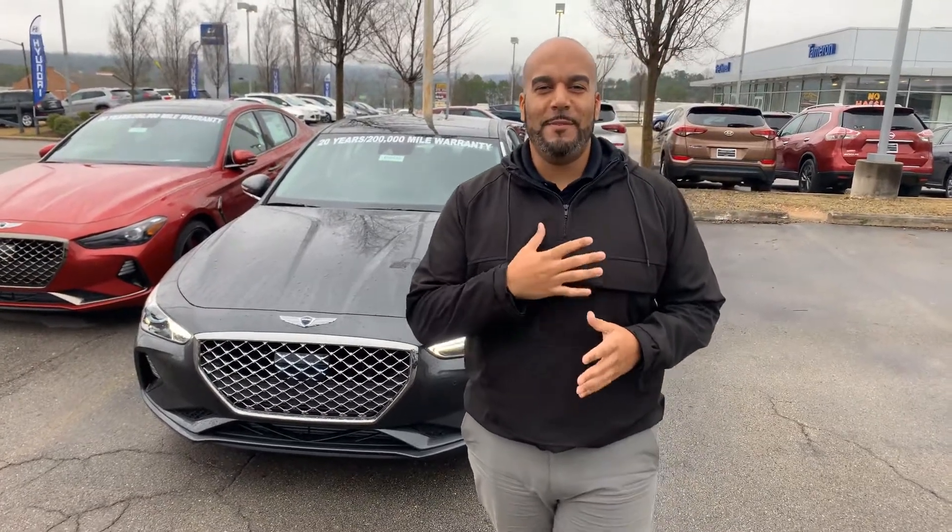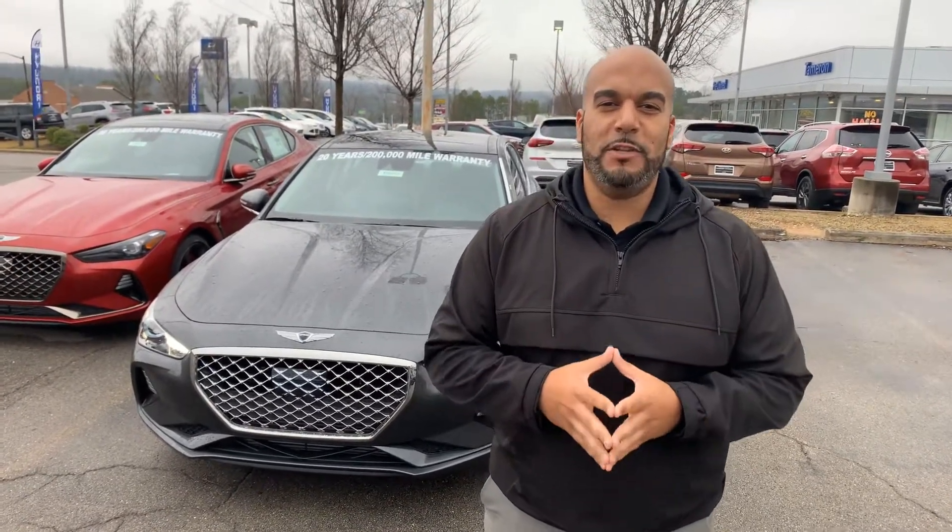Good morning and happy Monday Gary. My name is Citron here at Genesis of Hoover. Thank you so much for showing interest in the beautiful Genesis G70. We have a few different color and trim packages to choose from. I got one pulled up right behind me that I'm excited to show you, so let's dive in.